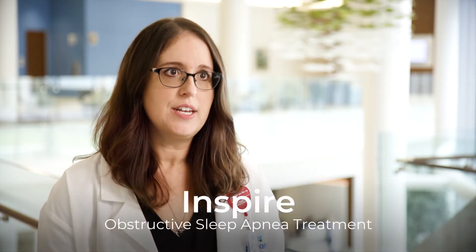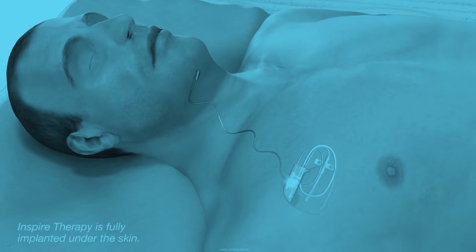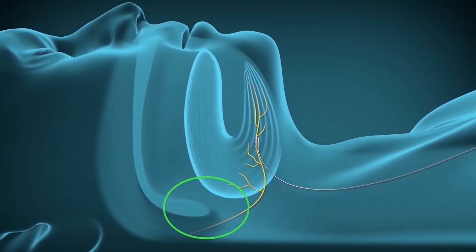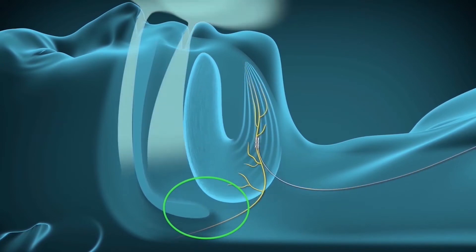Inspire hypoglossal nerve stimulation is a therapy that got FDA approved in 2014. The simplest way to describe it is as a pacemaker, but a pacemaker for the tongue instead of for the heart. It is implanted in the upper chest just like a pacemaker would be for the heart, but this time the leads actually go to the base of the tongue and there's a small cuff that wraps around the hypoglossal nerve.